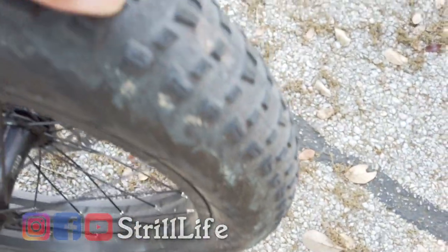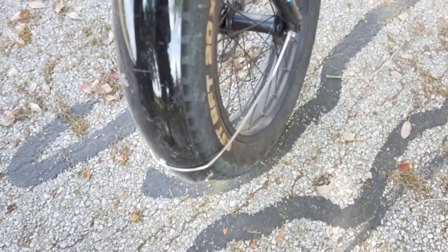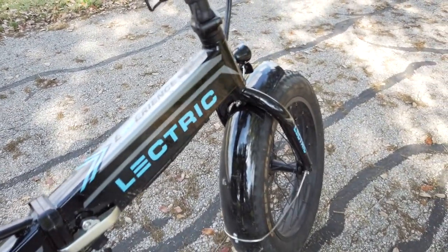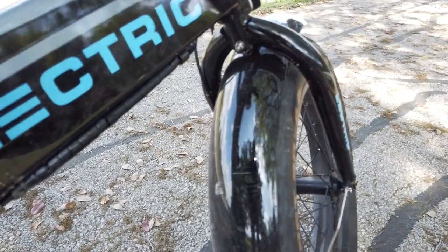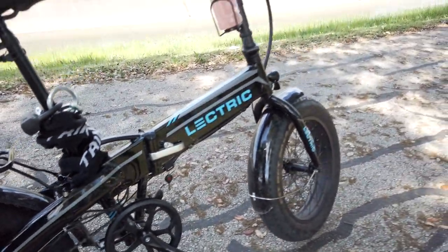The tire tread is worn down some, but it's still good. The back tire is even lower, but I still have good grip and traction — no issues there. The one thing that irks me is that the front gear area rattles sometimes. All I do is put my foot on it lightly while riding to bend it just slightly, and it stops rattling. I'm not kicking it hard — just a nudge and it's fine.